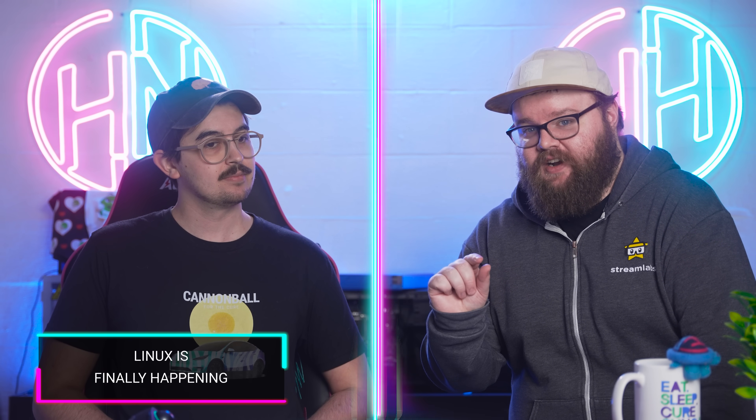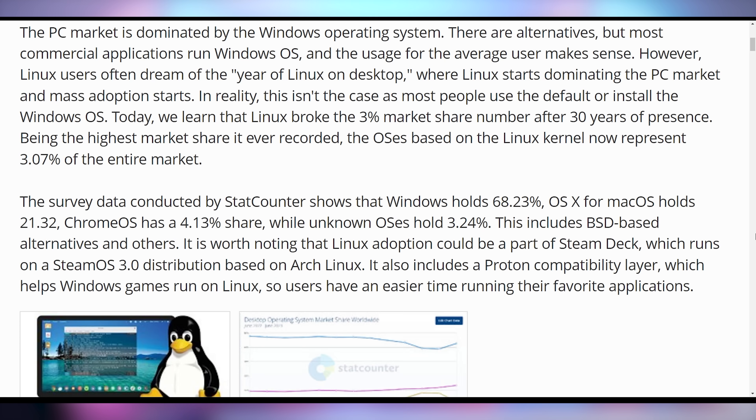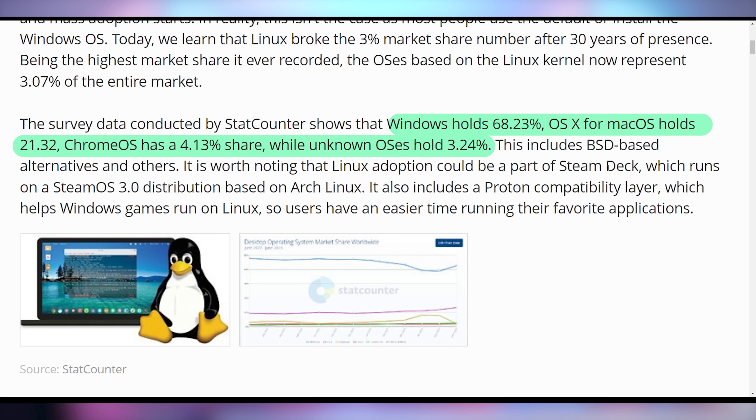Linux breaks three percent of the desktop market after 30 years. This is so exciting — the year of Linux on the desktop! One of the biggest driving factors is that SteamOS is getting super popular, with a lot of people switching to handhelds, and even those running Windows handhelds are trying out ChimeraOS, which is an attempt at SteamOS. The survey is also showing that Windows still has almost 69% market share, macOS is at 21%, Chrome OS at 4% — higher than Linux — and unknown OSes at 3.24%, which Linux is part of.